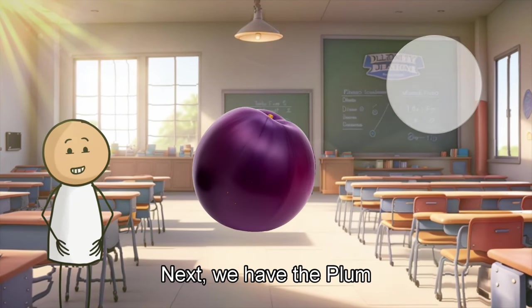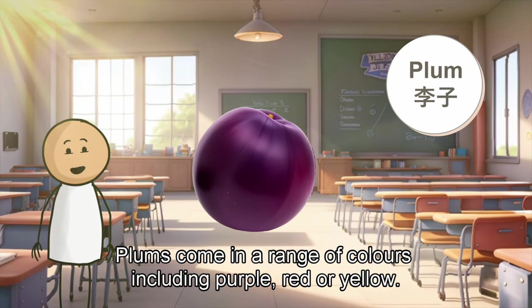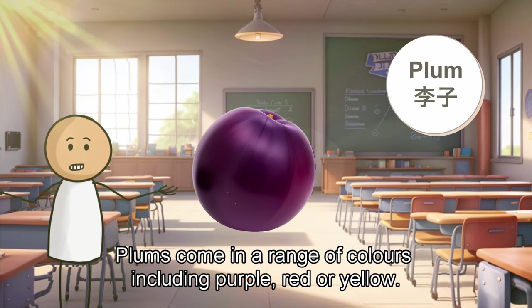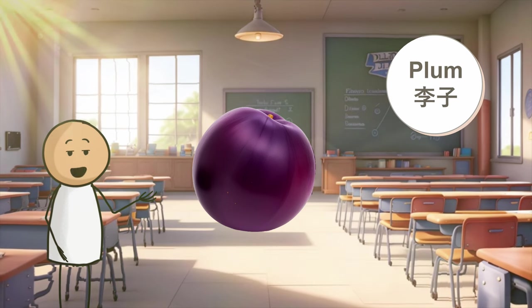Next, we have the plum. Plums come in a range of colors, including purple, red, or yellow. They have a smooth skin and a juicy, sweet, tart flavor.